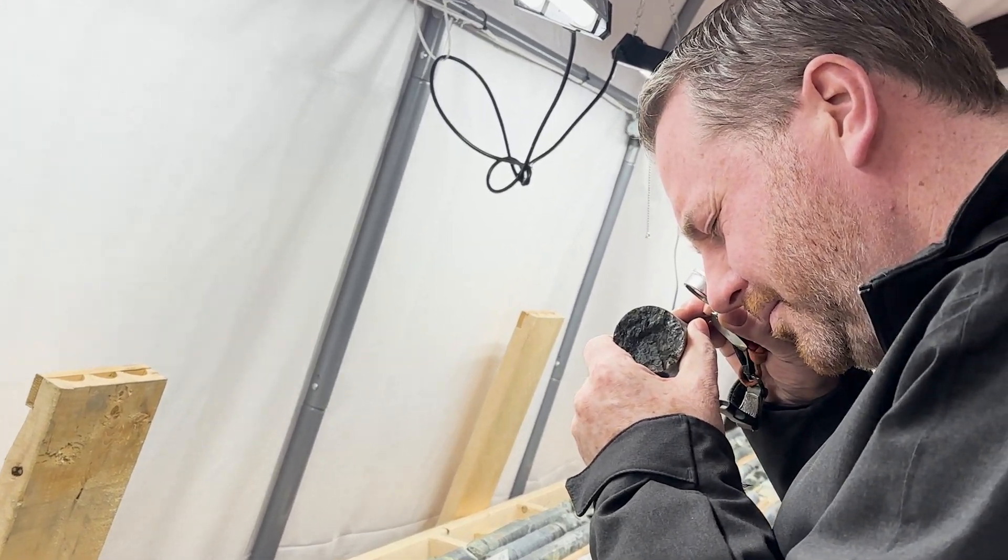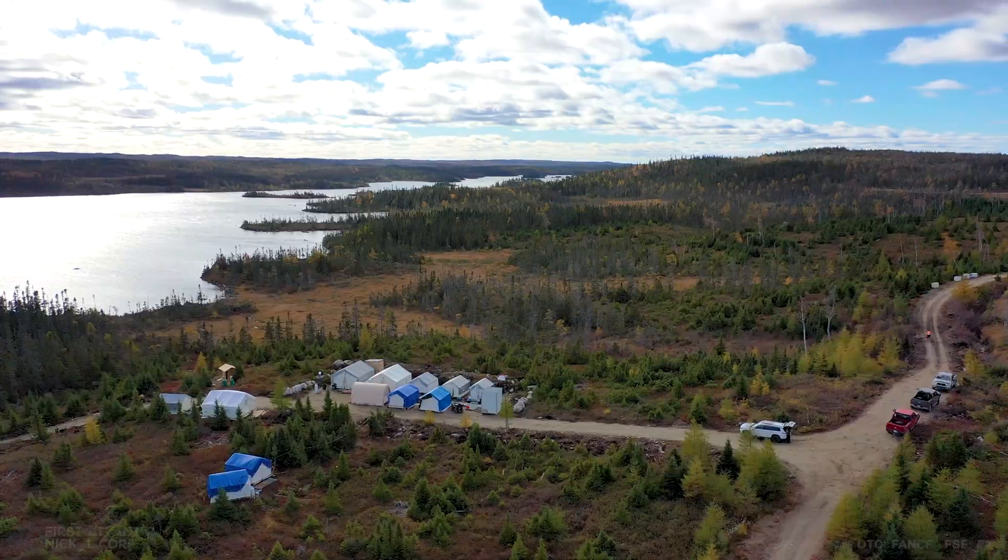I'm Adrian Smith, CEO of First Atlantic Nickel Corp, and we're standing here at the Atlantic Nickel Project in central Newfoundland.